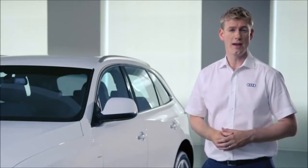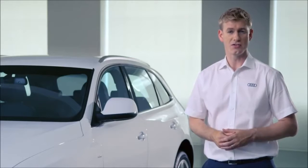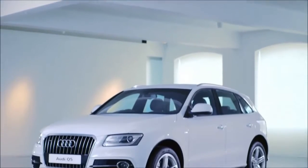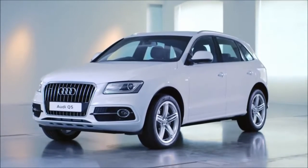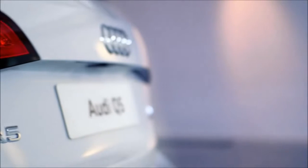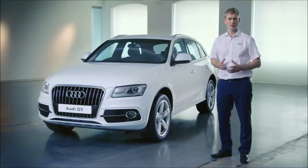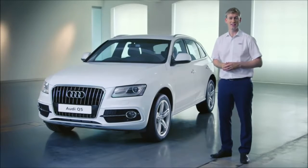The Audi Q5 is available with a wide choice of petrol and diesel engines, and all models have quattro all-wheel drive as standard. You can choose from either a 6-speed manual, an 8-speed Tiptronic, or the 7-speed dual-clutch S-Tronic gearbox. Three of the diesel options have CO2 emissions of under 160 grams per kilometre, so the Q5 is very tax efficient.